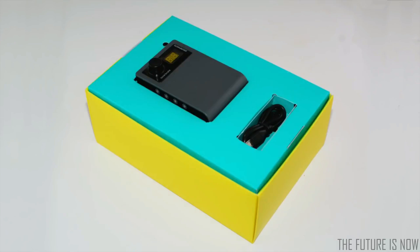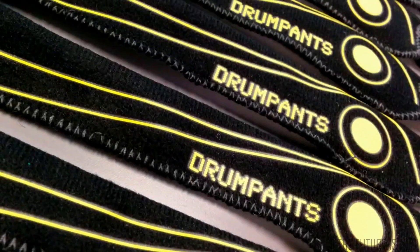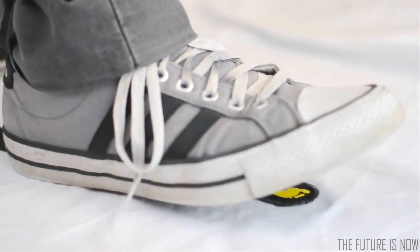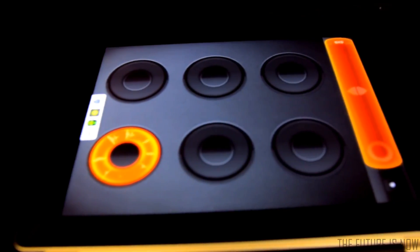Introducing Drum Pants 2.0. Better. Faster. Stronger. Attach the wearable MIDI triggers to any part of your clothing. Choose from infinite sounds. Wirelessly control over 300 music apps on your phone or iPad.